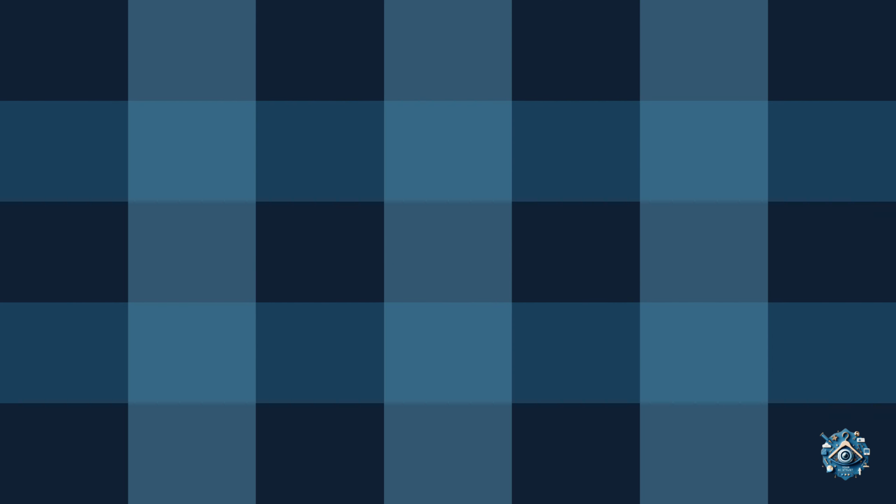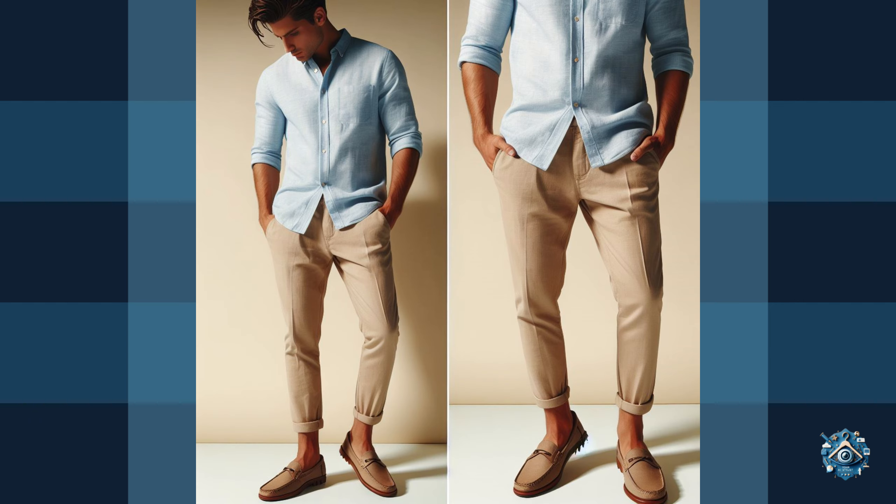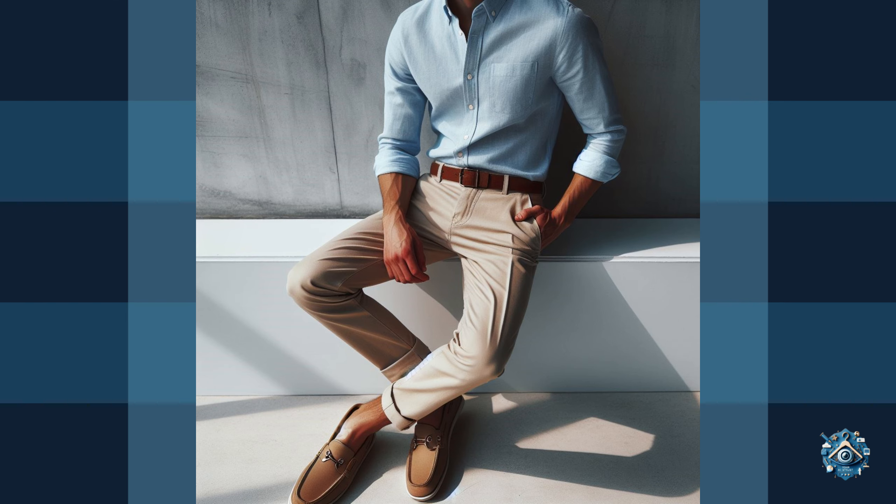2. The Versatile Chinos. Chinos are the ultimate workwear chameleon. They're more casual than dress pants, but still polished enough for the office. Opt for a neutral color like beige and pair them with a light blue button-down shirt with rolled-up sleeves and brown loafers for a relaxed yet professional look.